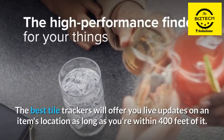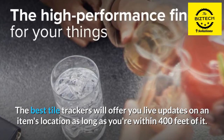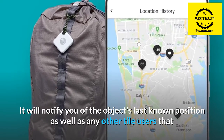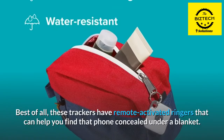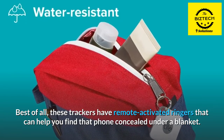The best tile trackers will offer you live updates on an item's location as long as you're within 400 feet of it. It will notify you of the object's last known position as well as any other tile users that come within range of it to contact you if you leave range. Best of all, these trackers have remote-activated ringers that can help you find that phone concealed under a blanket.